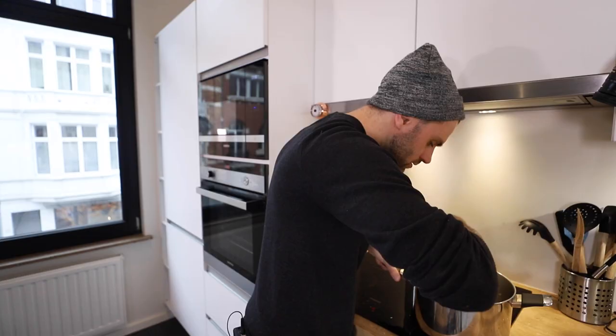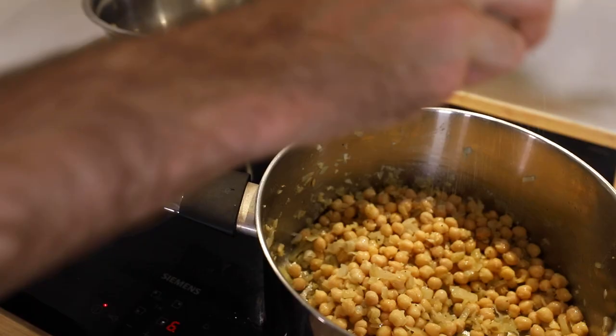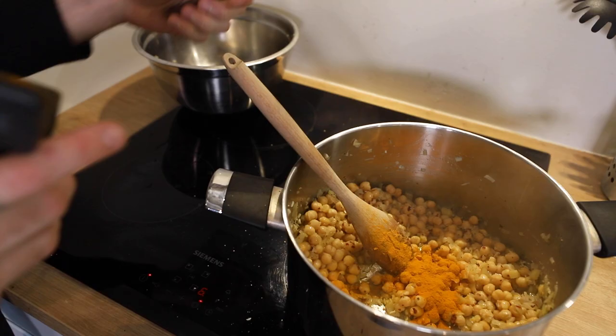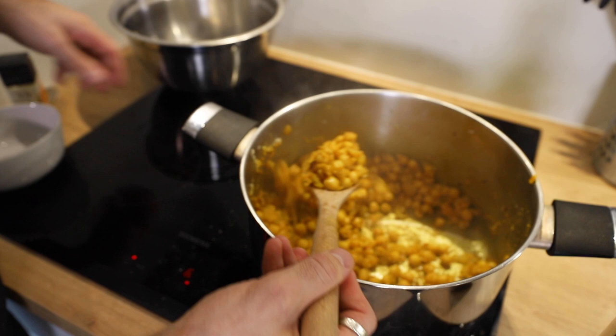The color of everything in there is looking really good. Chickpeas — in they go. More salt, pepper, red chili flakes, and a big spoonful of turmeric. I'll just let this hang out here for like 10 minutes. It's looking pretty fantastic, but I need to take out some of these chickpeas for garnish later.